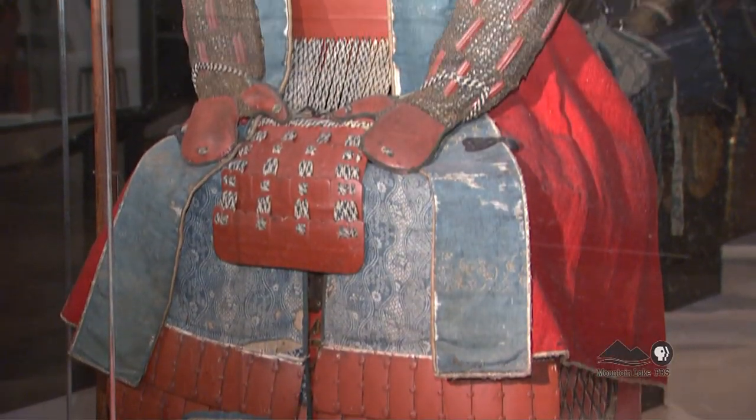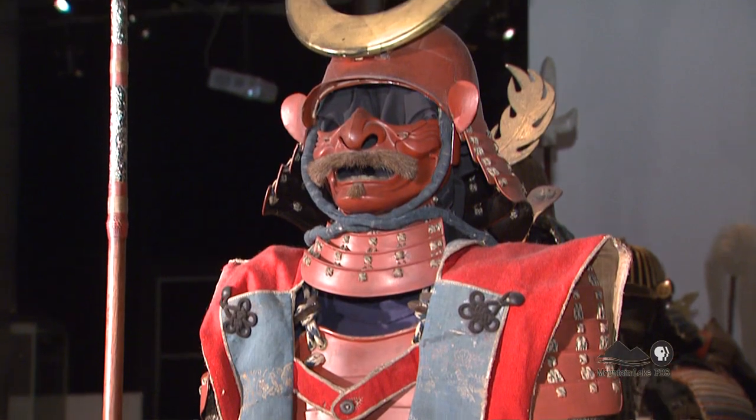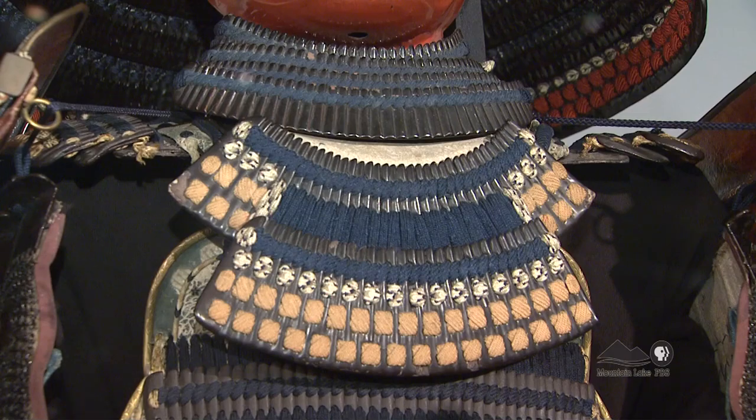Bailliveau calls the swords next to the armor and the armor pieces themselves exquisitely crafted pieces of military art. Some are outstandingly made with thousands of small scales of metal that are handmade, hand pierced, hand lacquered, and laced with hundreds of meters of silk thread.